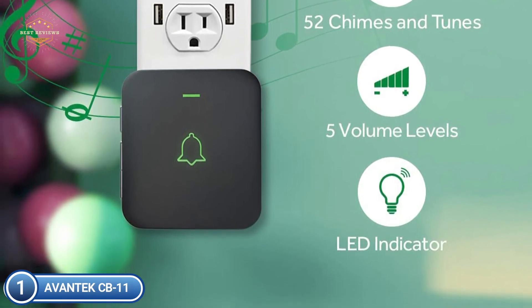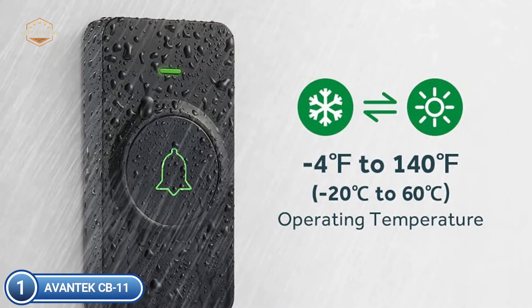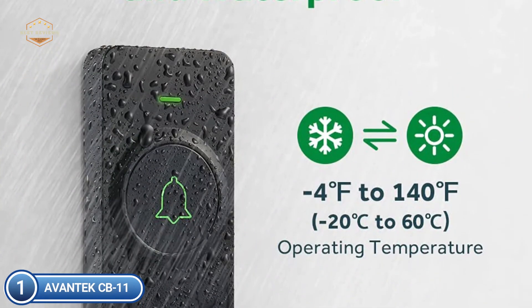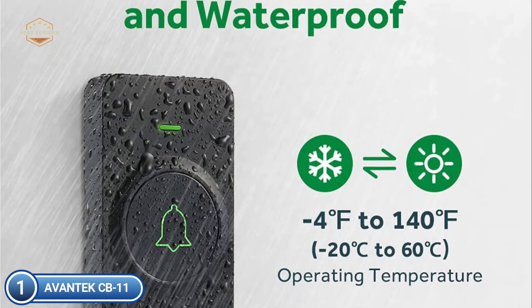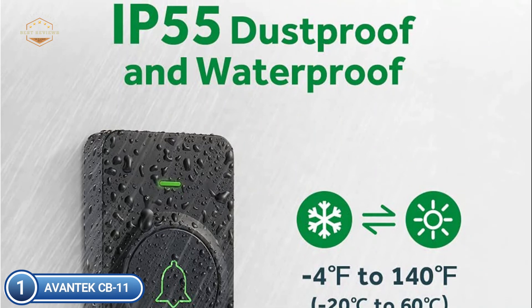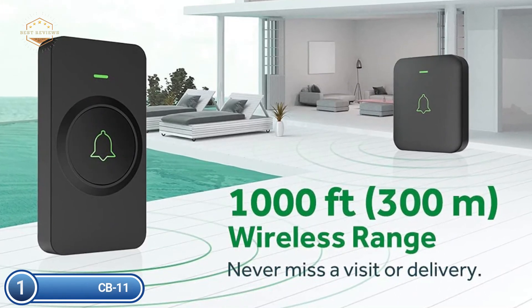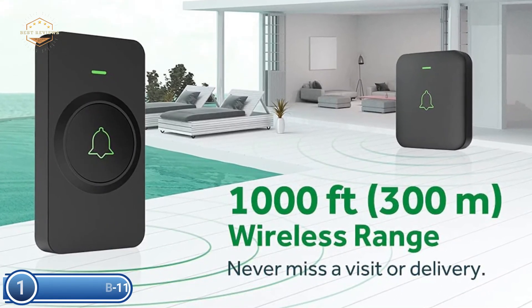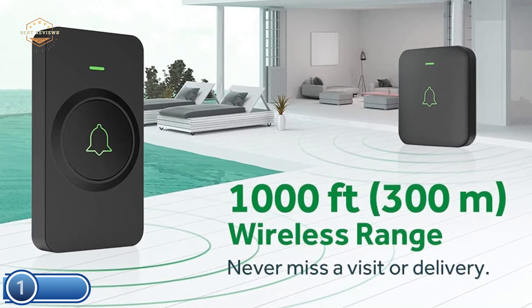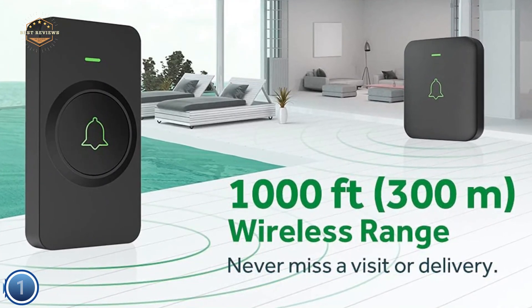The quiet volume setting won't cause a disturbance to a sleeping baby, and the highest level of 115 dB can be heard by those with hearing impairments or in a noisy celebration. With the LED's visual alert, a non-disruptive notification can be provided. You can choose between two easy installation techniques — attach the doorbell to the wall using the adhesive patch or attach it using the included screws. All necessary hardware is included for a simple installation.